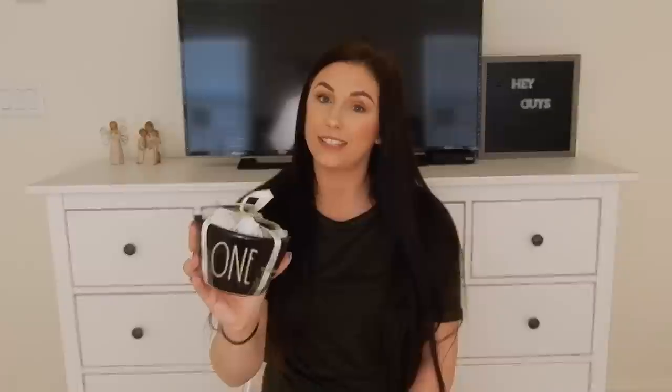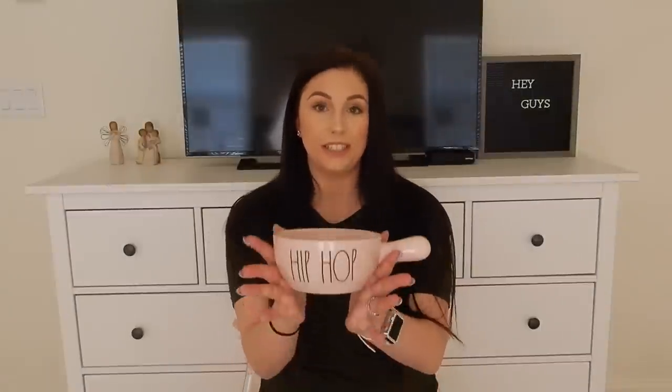The next thing I got wasn't on my ISO, but I figured I'd get them anyway — they are the black measuring cups. I'm honestly on the hunt for all of the colors so I can do a rainbow. They just need to come out with orange and purple and I think I'll be good. Plus, these would be kind of cute for Halloween display as well, so I could not pass them up.